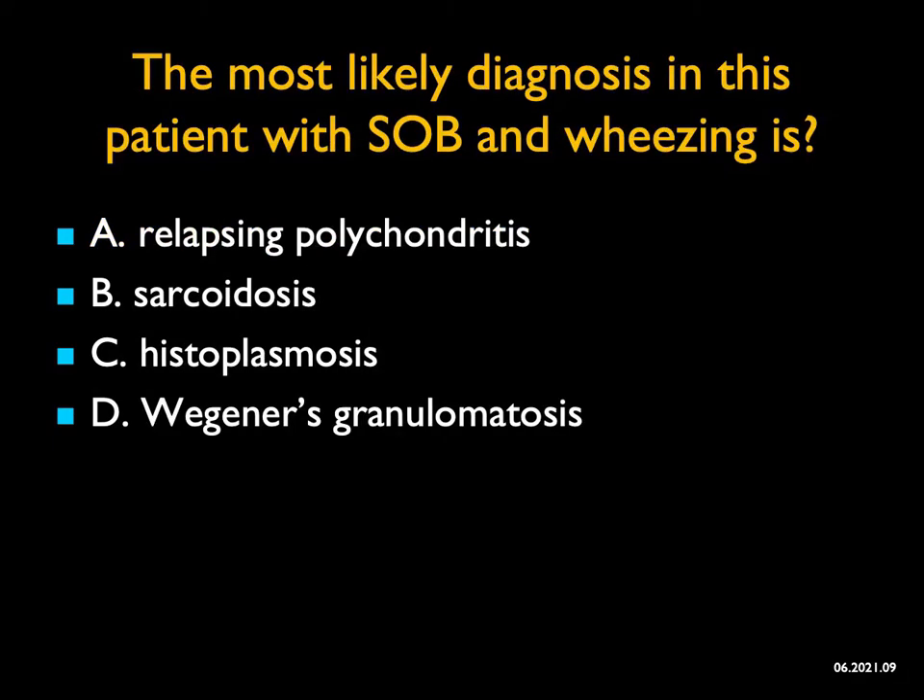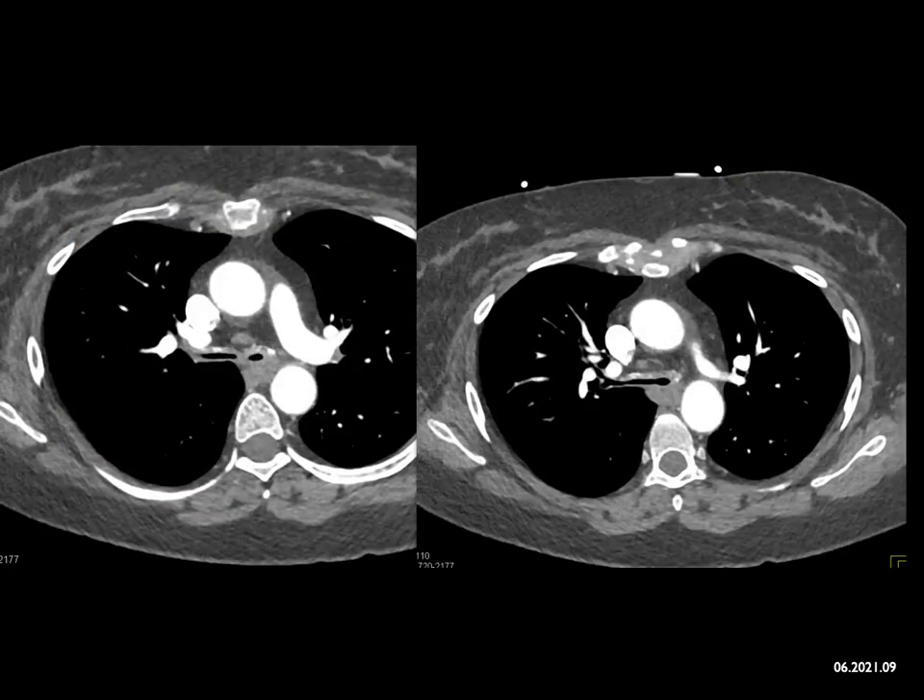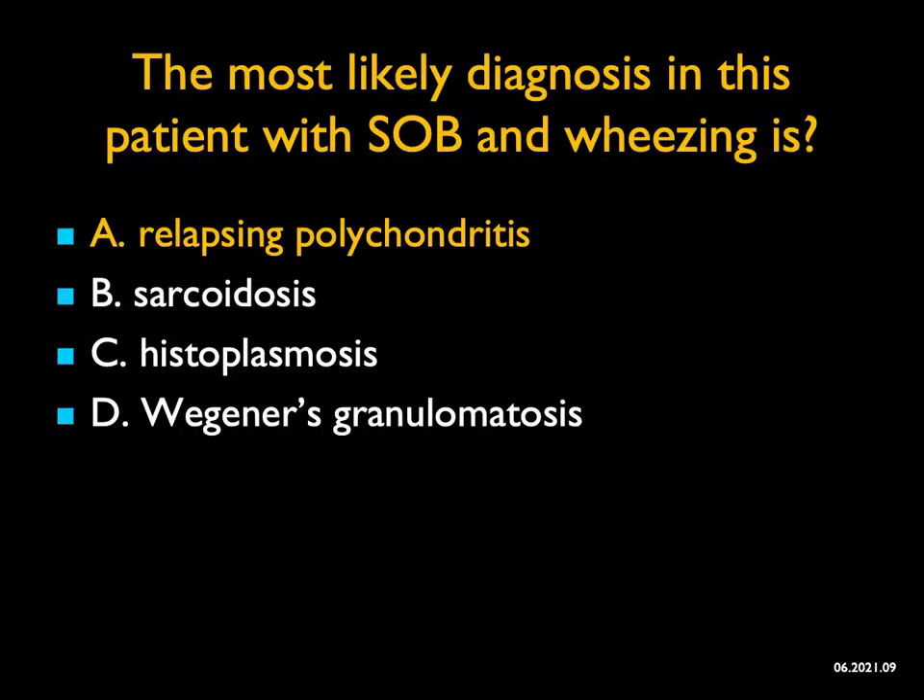The most likely diagnosis in this patient with shortness of breath and wheezing is... You're looking at the trachea, which is narrowed, with thickening of the tracheal wall and faint calcifications. That's not the appearance of sarcoidosis — sarcoidosis involves nodes. Histoplasmosis can cause airway narrowing but you typically see adenopathy, and it won't be bilateral. Wegener's can cause infiltration and obstruction. But the likely diagnosis when you see thickening of the airway, faint calcification, and a very small lumen is relapsing polychondritis. Inspiratory and expiratory images can be very helpful in this scenario.